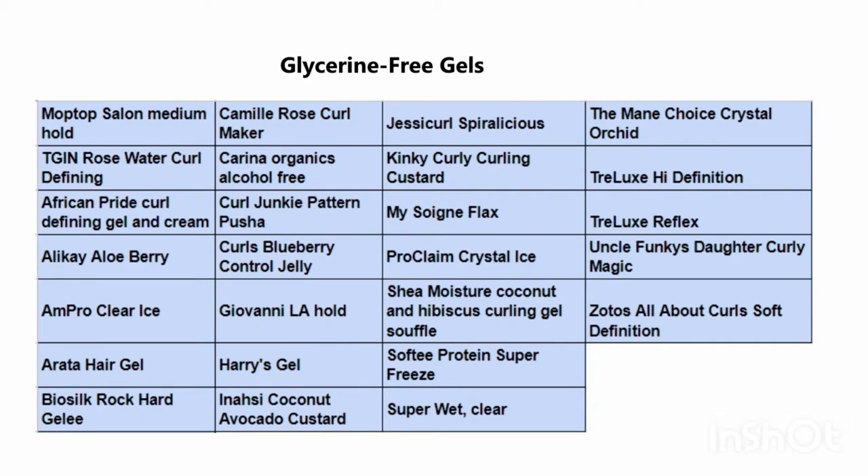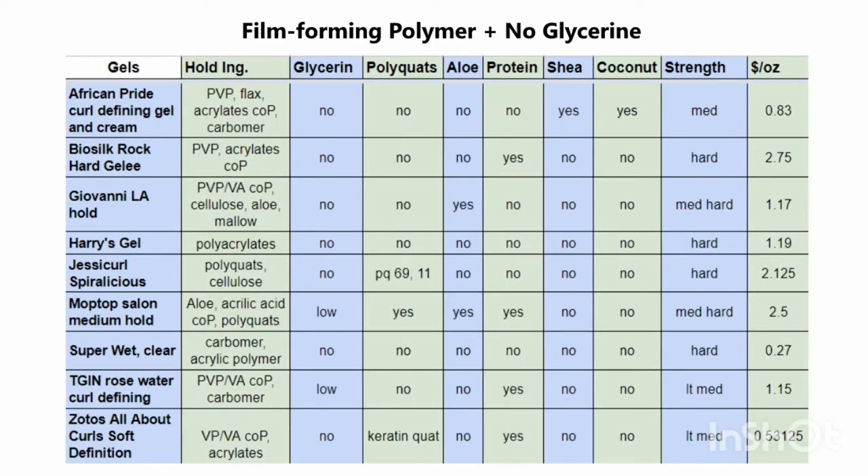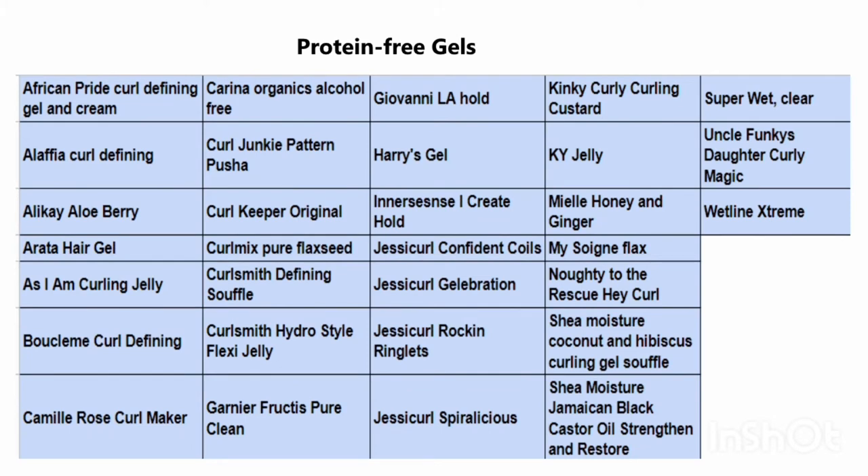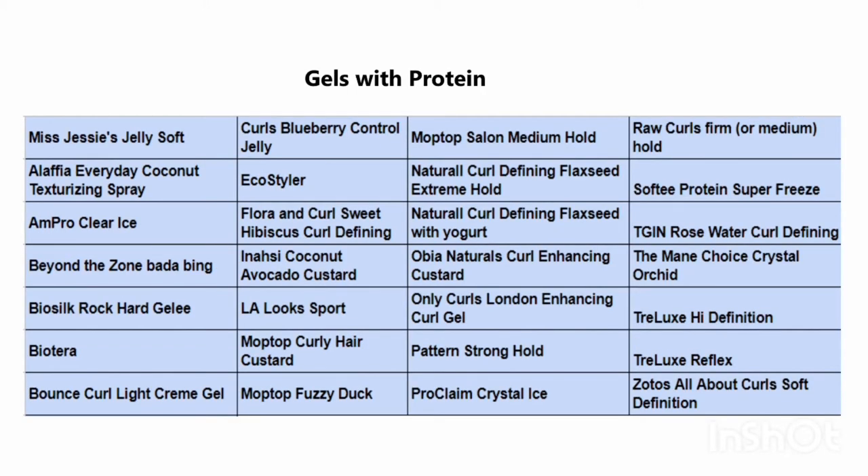I've pulled some information out of the tables for this video that people might find useful. For instance, these are all of the glycerin-free gels that I have currently listed in the table — the link is in the description box below. These are gels that contain a film-forming polymer and don't have any glycerin, so they would be especially useful for high humidity conditions. These gels contain polyquats — some people avoid them because of buildup, but they're also very good for high humidity. And because a lot of people are interested in whether or not products have protein, this is the list of protein-free gels and these are the gels that contain protein.